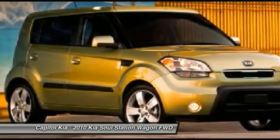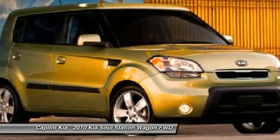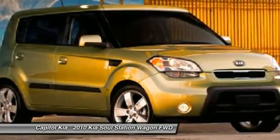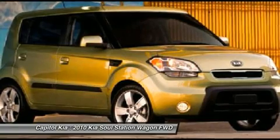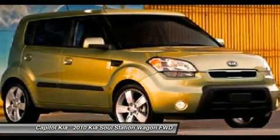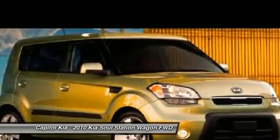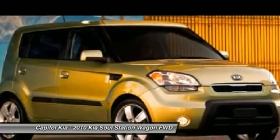The 2010 Kia Soul is a departure from the Korean company best known for its inexpensive, well-warrantied cars. The Soul is aimed squarely at the Scion crowd, featuring funky styling, wild colors, and a highly customizable interior and exterior. Base prices start at about $2,000 less than a comparable Scion.